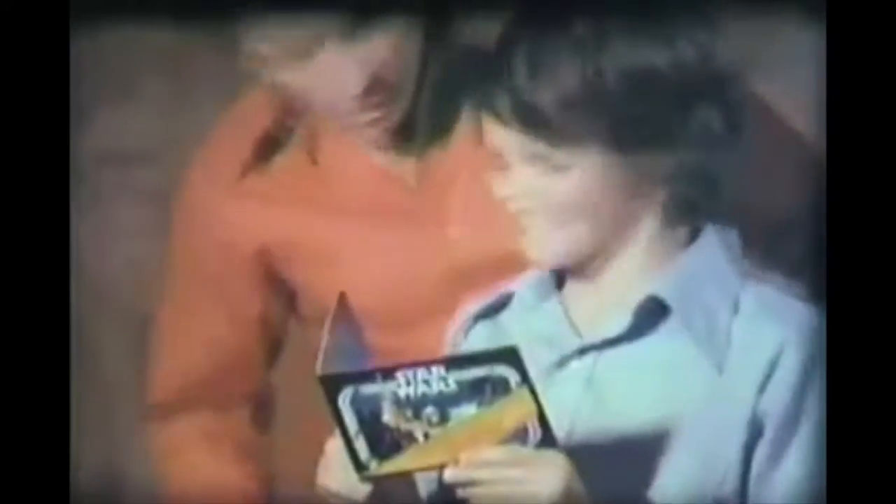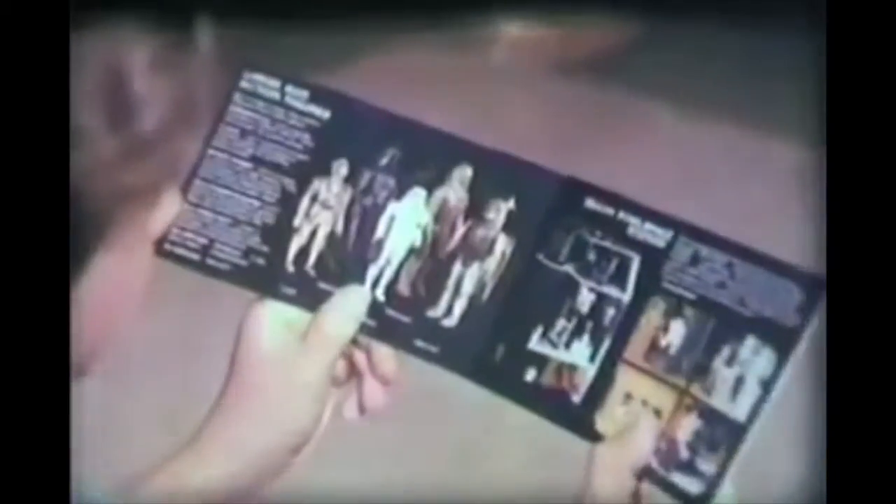And when you see the Star Wars movie at participating theaters, you get Kenner's Cash Refund Booklet, good for refund coupons from 50 cents up to $2 each on 14 different Star Wars toys.